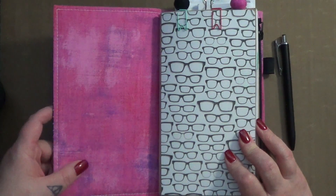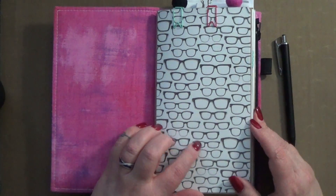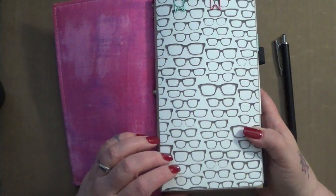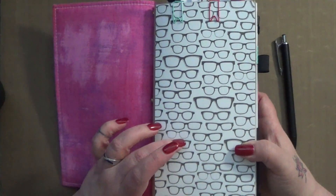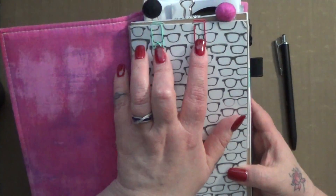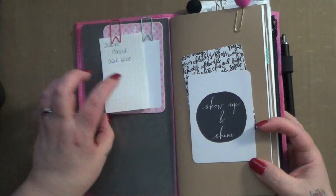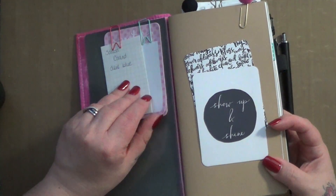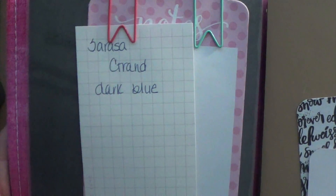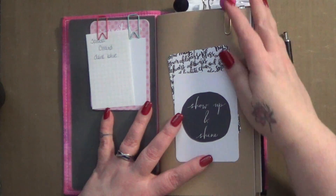As you guys know I don't usually like pockets in my notebooks, so this one does not have one. It starts right off the bat with a dashboard — I've had this forever and I don't remember where I got it, but you can find tons of people who make dashboards on Etsy. I wear glasses so this one appealed to me. These little pen clips are from the Target dollar shop, I believe. Over here I have some note pages clipped, and I do have a little sample of that dark blue ink so you can see how nice it is.